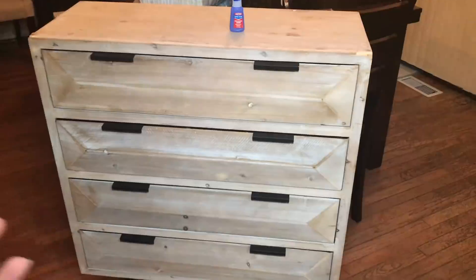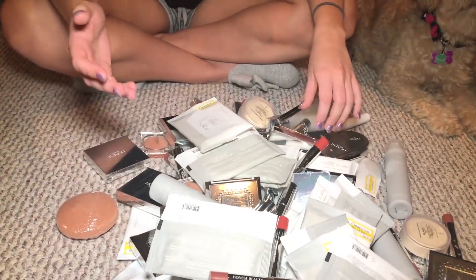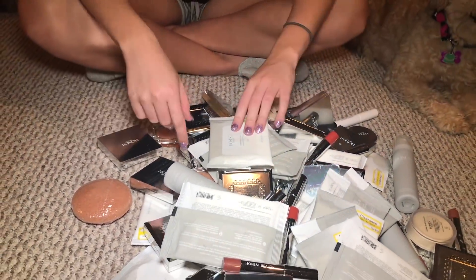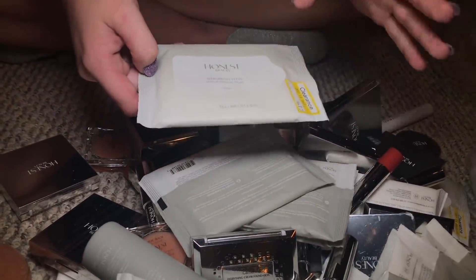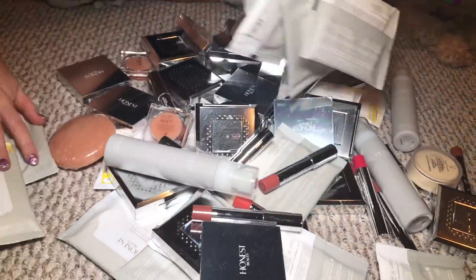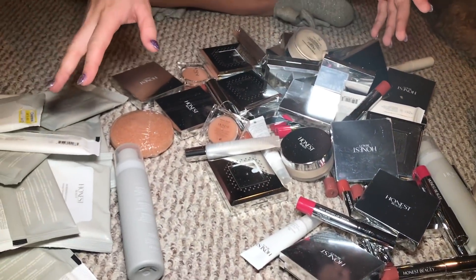I'm going to show you all the makeup we found from Target. I had to take all the packaging off because it was soaking wet. I have all the makeup scattered in front of me — all the harder stuff packaging was wet. The makeup remover wipes are fine though. All this makeup is from Target and it's by the brand Honest. We have a ton of these makeup remover wipes, originally two dollars fifty cents, marked down to a dollar twenty-five. They're a little travel size, seven in a pack.